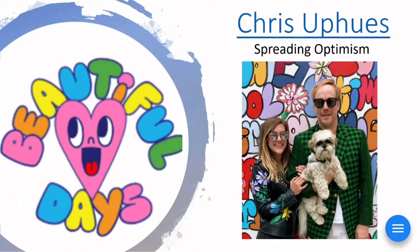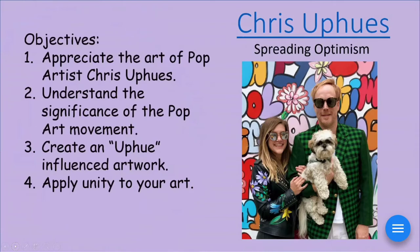So what makes an optimistic artwork? Something that brings a smile to your face, makes you feel good inside, has that hopefulness in the future or in present day. Our objectives: we're going to appreciate the art of Chris Uphuse and understand the significance of pop art, which is the movement he belongs to. That means there's a group of artists that kind of work in the same style or idea or theme — something is unifying them.